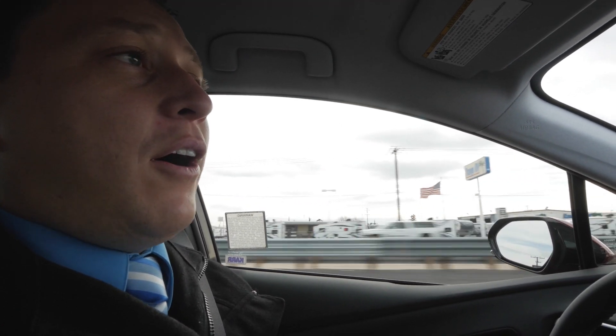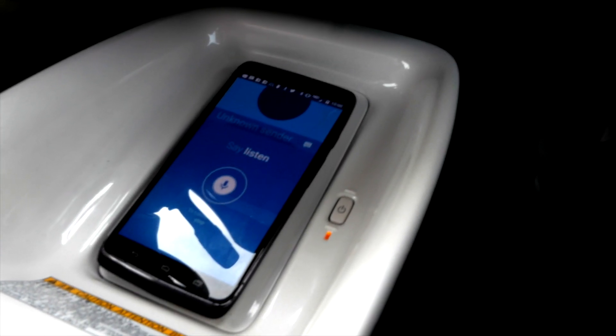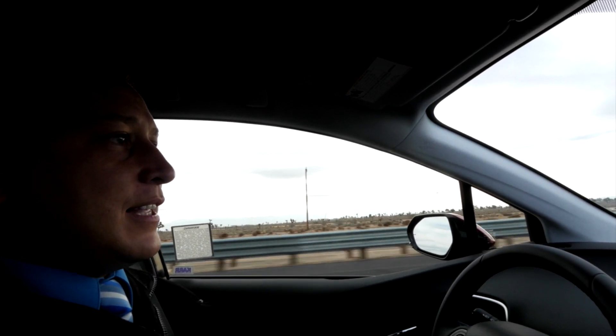Let me show you how this works. What you would do is push the button, then wait for the beep, then say something like: 'Call 760-475-3440.' Now wait for it — it's going to be calling my cell phone. There it is! Push answer. There it is. I hope your mind is blown right now because that's the whole point of this video.